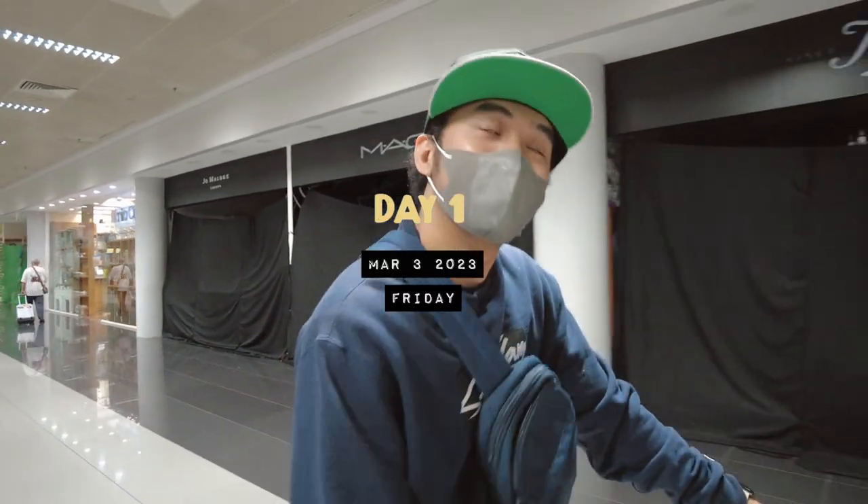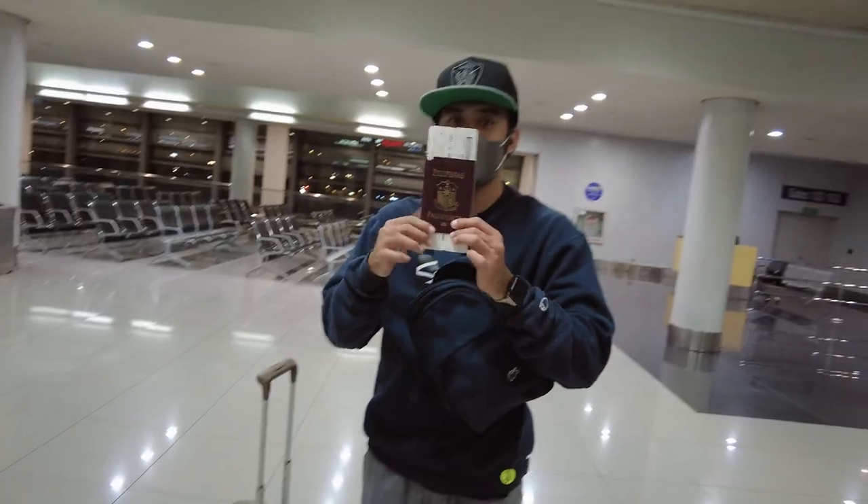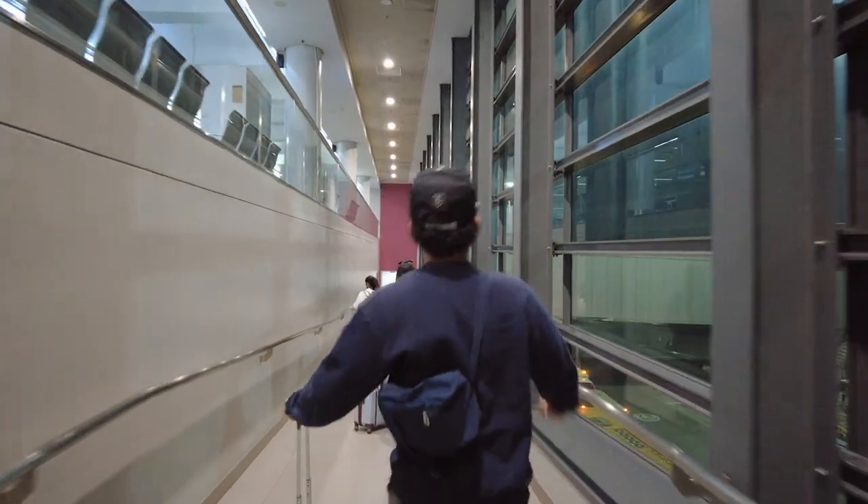Hey guys! Day 1! We actually arrived so early at the airport because we don't want to miss the first international flight of the year. So here we are, just waiting for our boarding time.